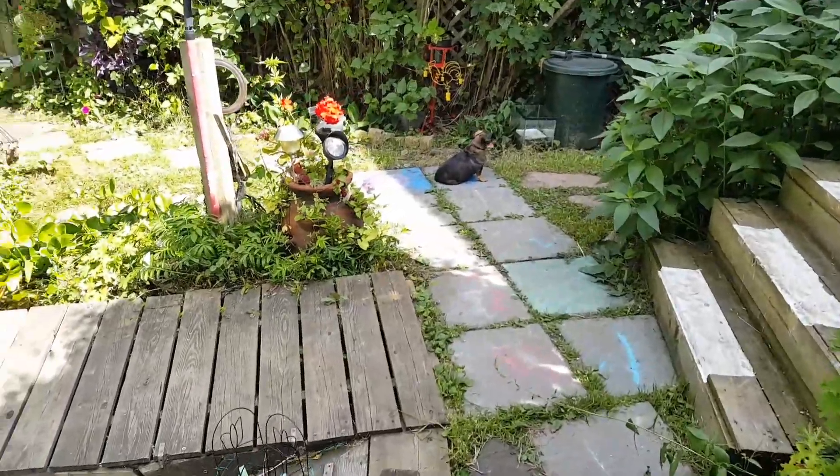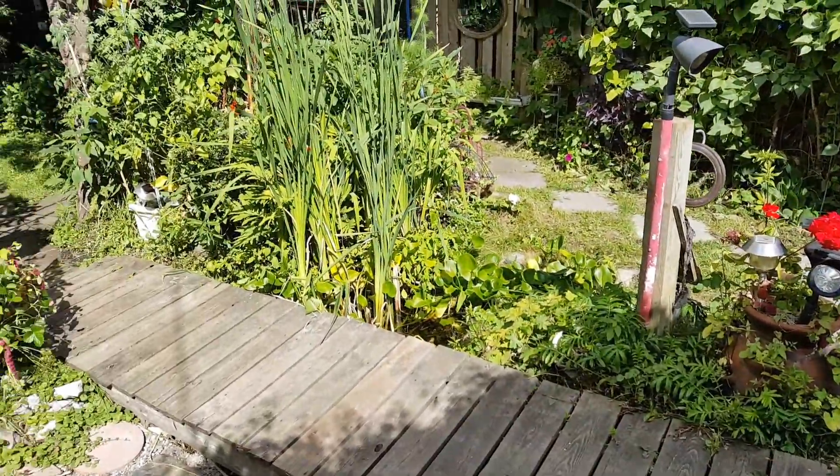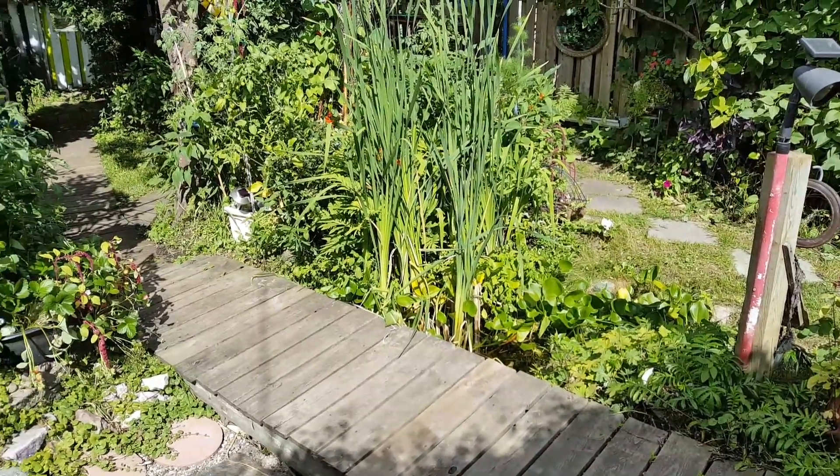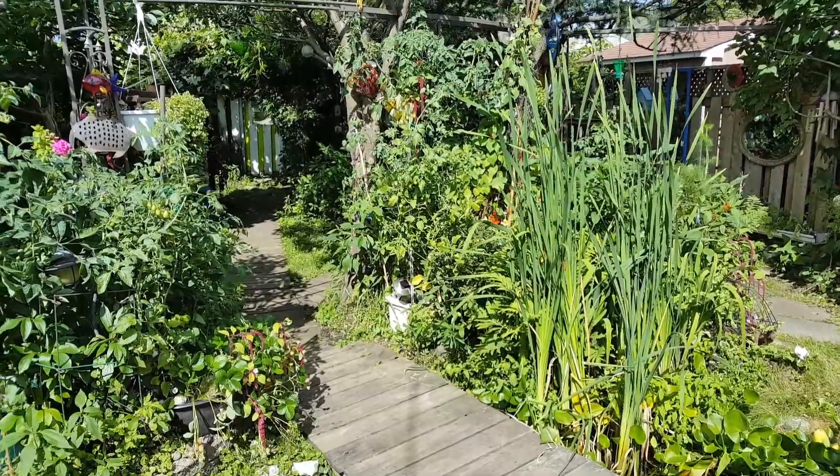So I'll try and remember to do another one later on in August. But the yard is really nice — I'm enjoying it.